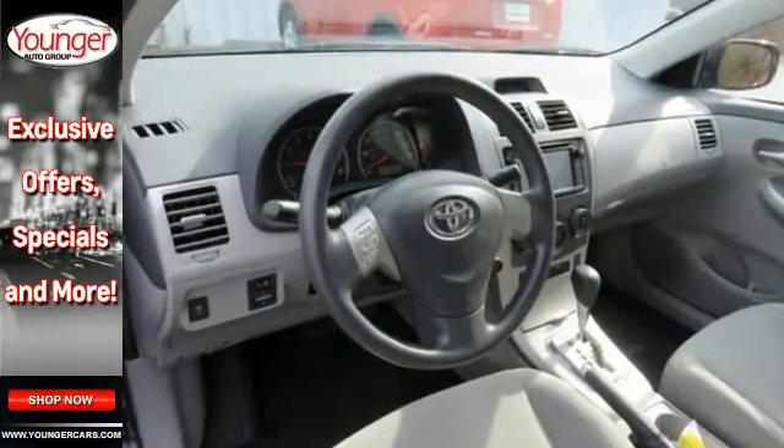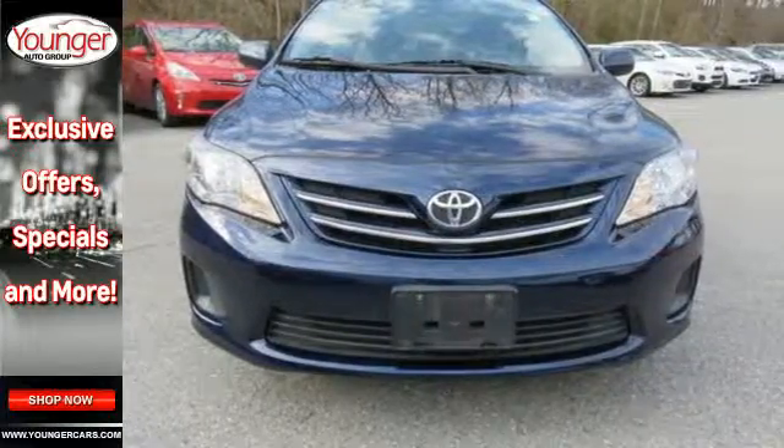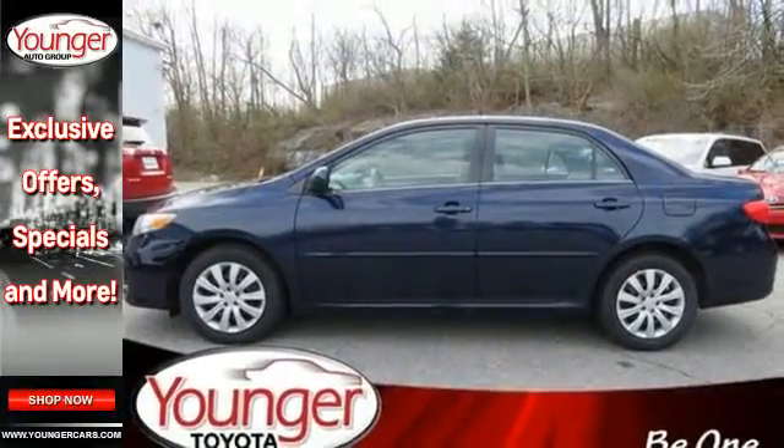You'll get standard features like power windows, locks and mirrors, keyless entry and a CD player to help make your drive more convenient and fun.